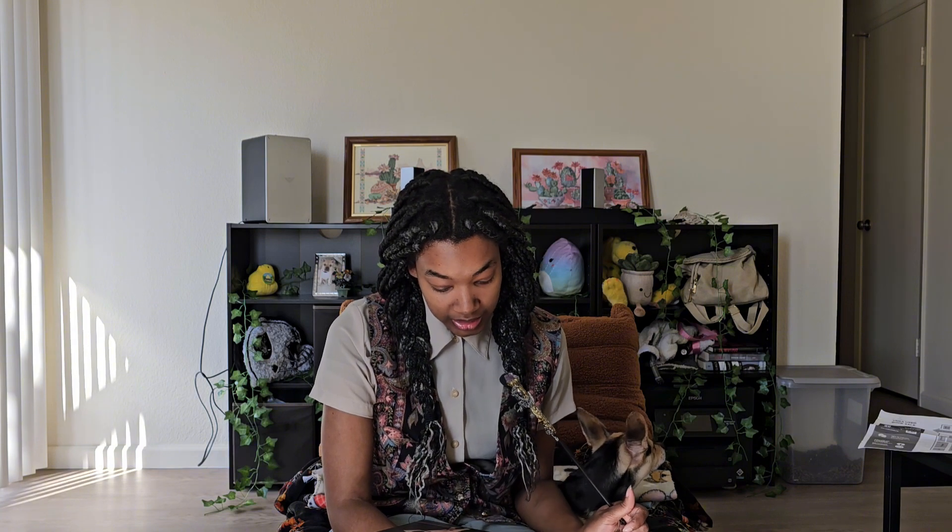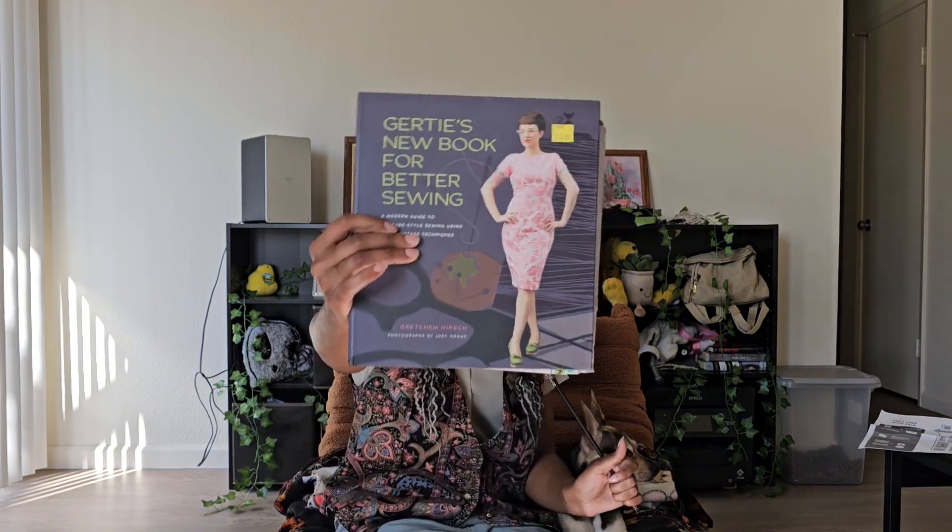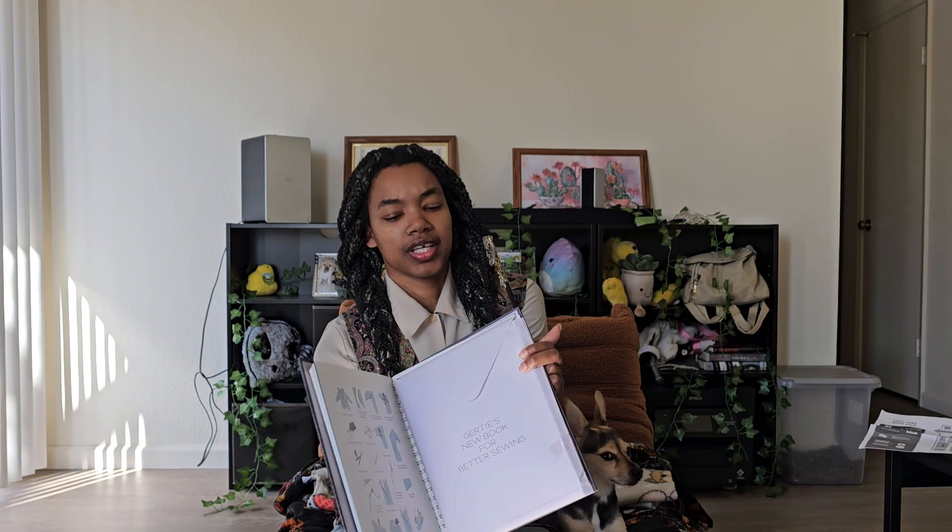For the fashion books, the first one I got was 'Gertie's New Book for Better Sewing: A Modern Guide to Couture Style Sewing Using Basic Vintage Techniques.' It also has this envelope attachment — maybe a separate book. I got this one specifically because I want to learn basic vintage techniques, since my ultimate goal is to sew vests and my own trouser pants.